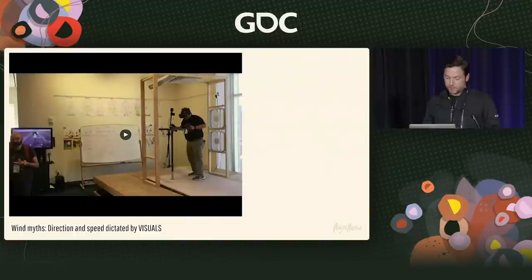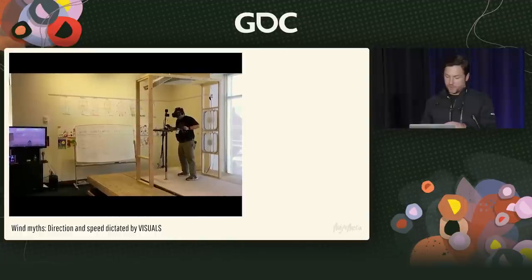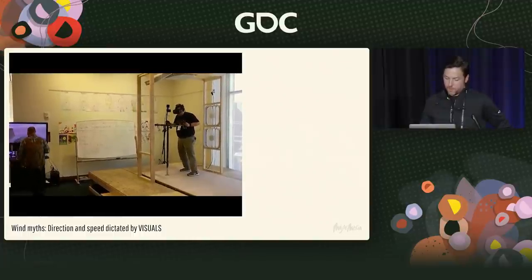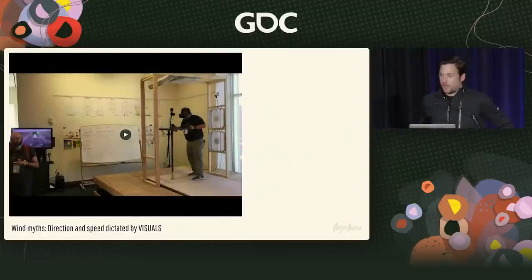We took this thing to an open source conference. You can see the wind is placed directly above the player. But what we came to realize is that if you're blasting someone with a lot of air and then you turn it off and put a helicopter above them in VR, you can put that air back on — it really doesn't matter what direction it's coming from. They are convinced that helicopter is generating that air coming down on top of them. So we actually removed ceiling fans from all our designs because it was almost 100% reliant on the visual indicator of where the source of air was coming from.